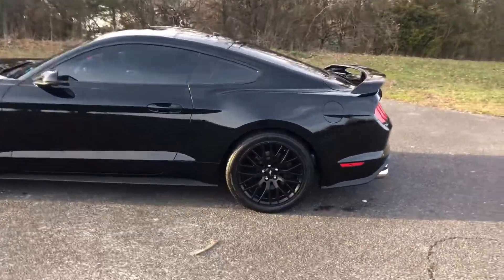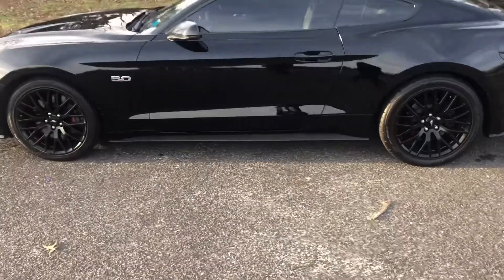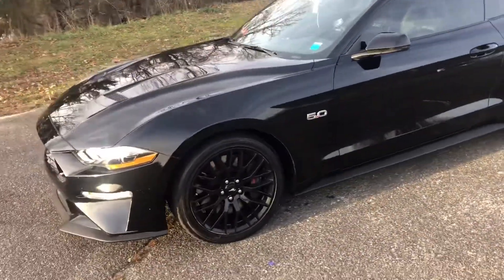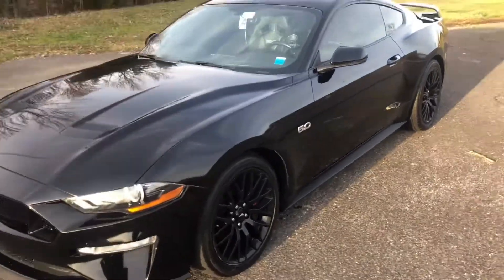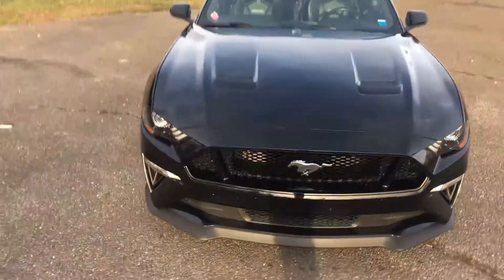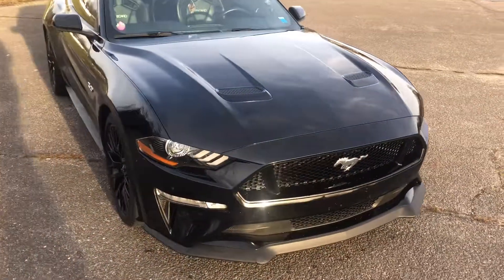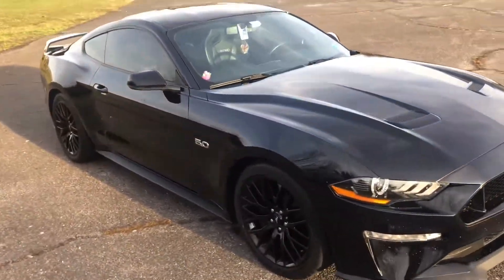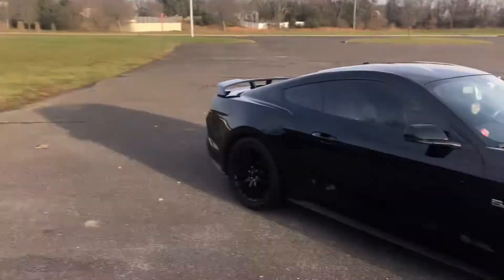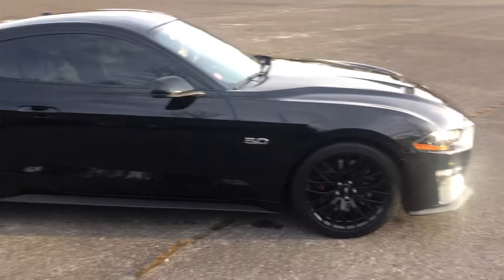All right y'all, here it is all washed up after the long three-hour drive. Man, this thing screams. Maybe in my next video I'll show you guys some rows — maybe a flyby. I got a long strip down this way. This thing is mean.